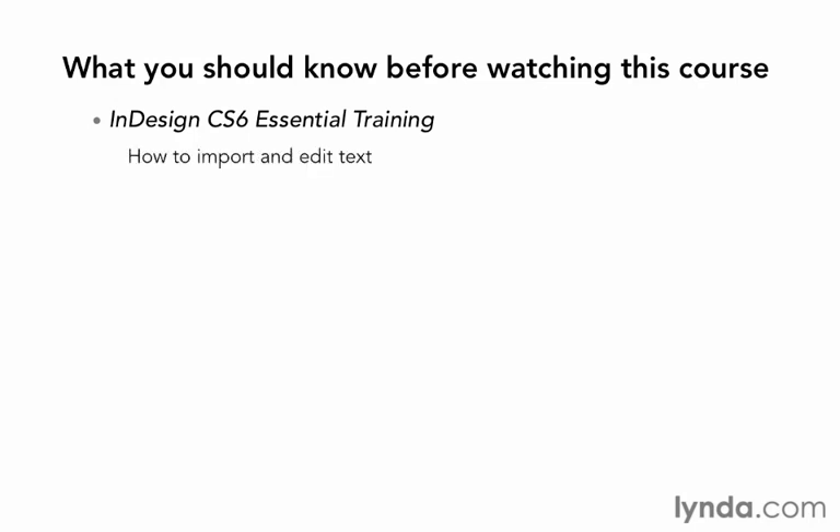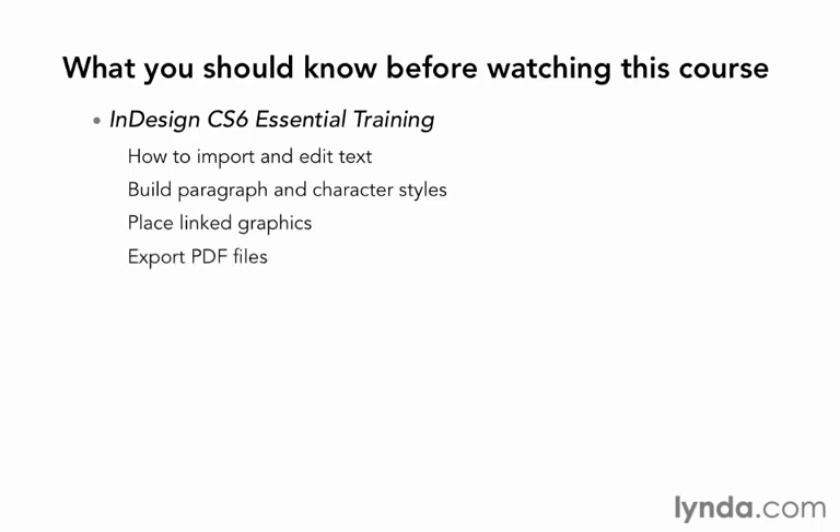You should already know the basics — how to make documents, import and edit text, build paragraph and character styles, and place linked graphics and export PDF files. Adobe InDesign is like a deep ocean full of possibilities and surprises, so let's dive in and start looking around.